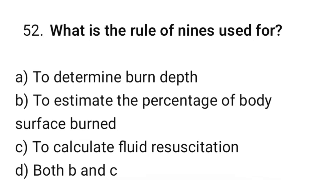Question number 52. What is the rule of nines used for? The correct option is D: Both B and C.